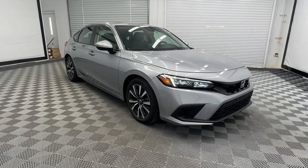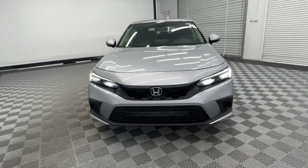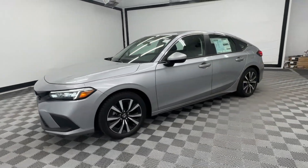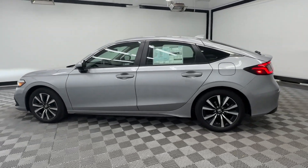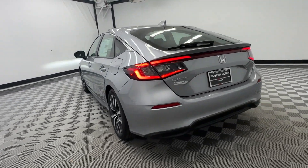Look no further than the 2023 Honda Civic. You'll fall in love with the Civic sedan — the practical compact that delivers smooth, responsive, powerful performance, advanced safety technology, refined looks, and industry-leading efficiency.